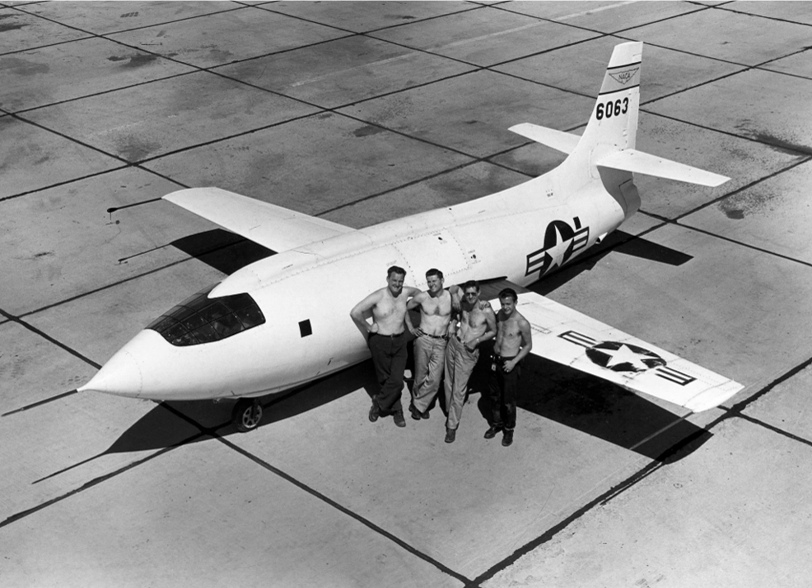Most X-planes are not expected to go into full-scale production. One exception was the Lockheed Martin X-35, which competed against the Boeing X-32 during the Joint Strike Fighter program and has entered production as the F-35. Not all U.S. experimental aircraft have been designated as X-planes — some received U.S. Navy designations before 1962, while others have been known only by manufacturer's designations, non-X-series designations, or classified codenames.